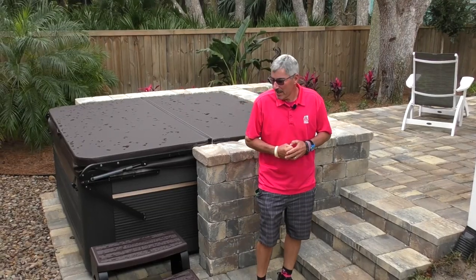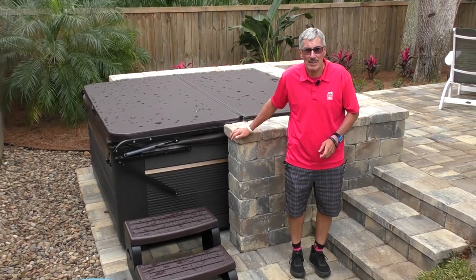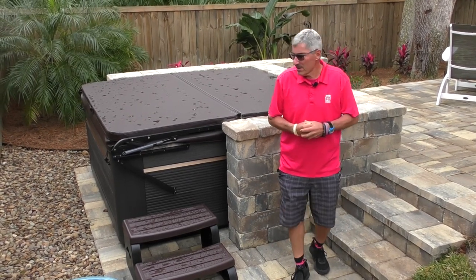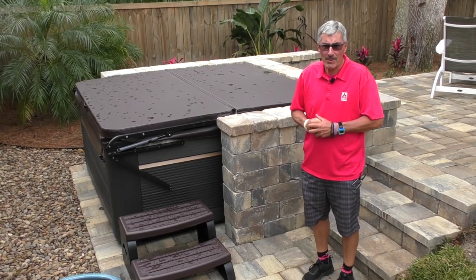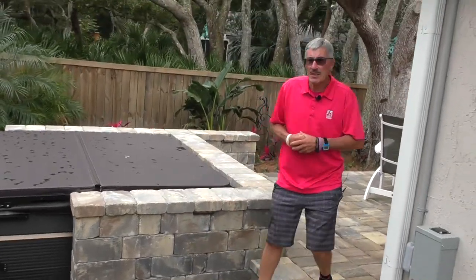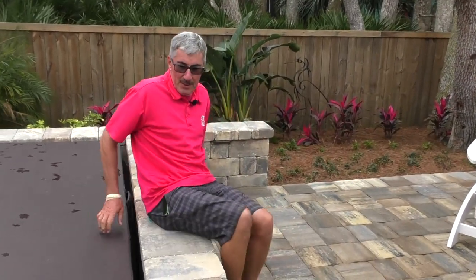As you can see right here, the key feature of the project was providing a space for the hot tub to sit. For Miss Powers, the big issue was getting in and out of the tub, so we did a sitting wall on the patio side of the project so she can literally sit on the sitting wall and kick her feet over and step down into the hot tub.